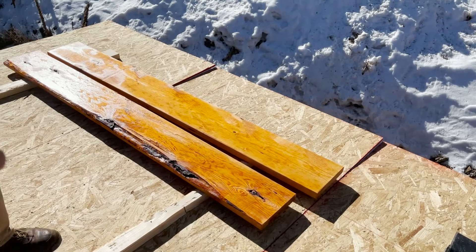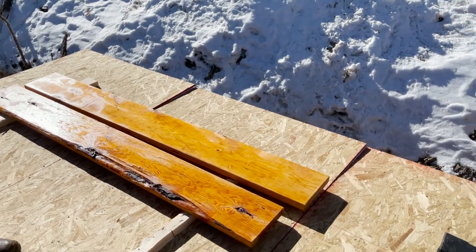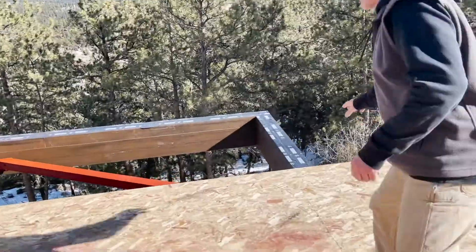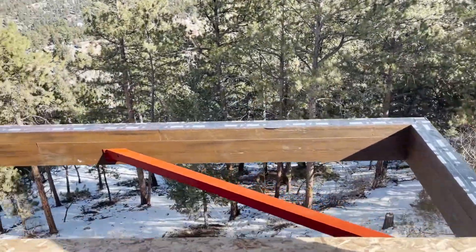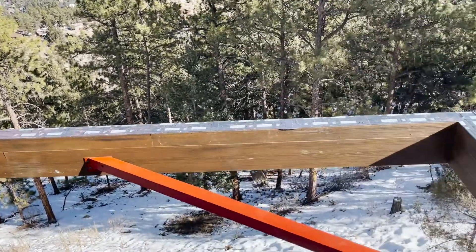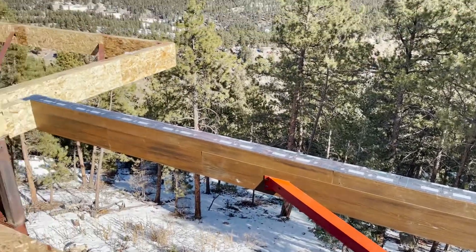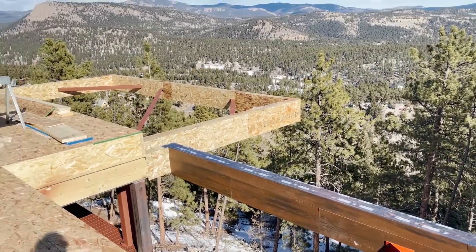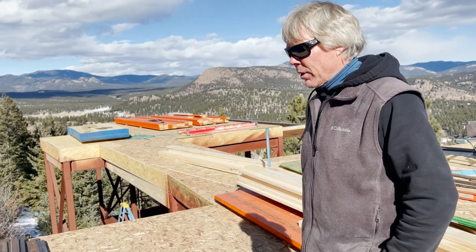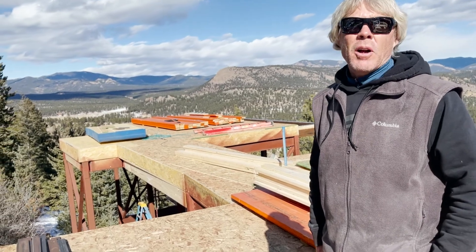These are your deck boards — the deck choice for this section, which is the master deck. You can see we've got the ledger on here with all the hangers going across. We're going to stain everything and then drop them into place, probably by Thursday next week. So we'll have all the decks done and be starting on the walls.